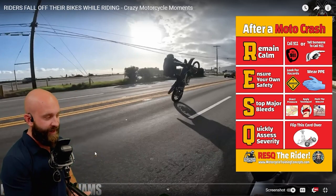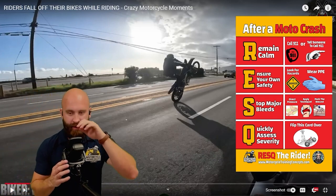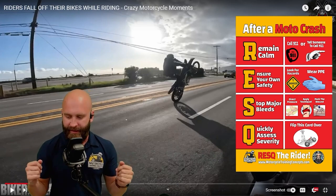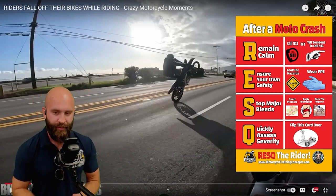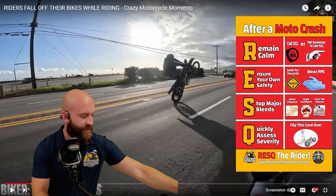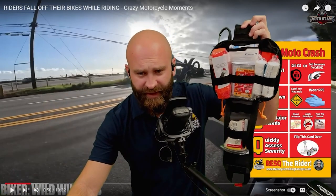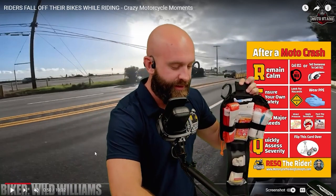Ensure your own safety — make sure you're looking for hazards. We're on the road, so the big hazard is cars. Wear PPE so you don't get any bloodborne pathogens. Stop any major bleeds: direct pressure, apply a tourniquet, or pack the wound. I highly recommend taking a Stop the Bleed class. If you get yourself a rescue pack from the store, you get the card and the rescue booklet — a fun instructional manual in the style of a comic.